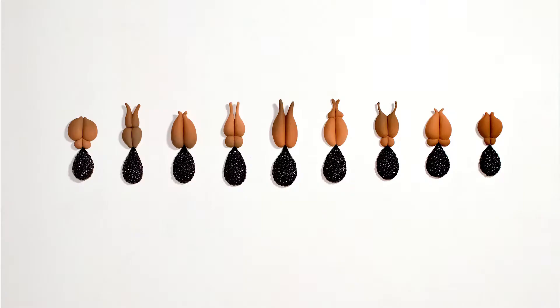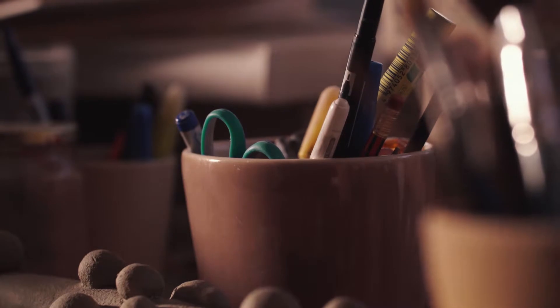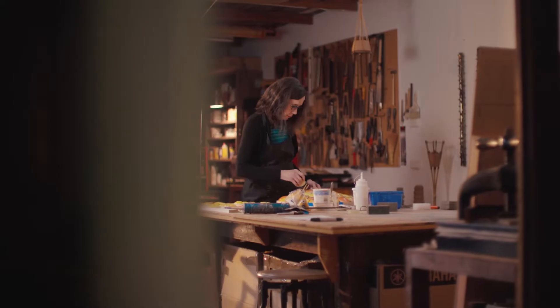I went to art school in the mid-1970s and spent three or four years learning to make bowls and teapots, and then I practiced as a potter for maybe 10 years or so after that.